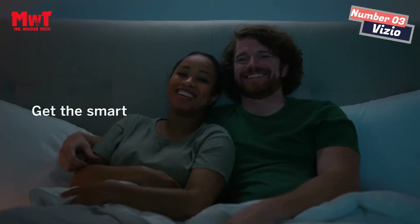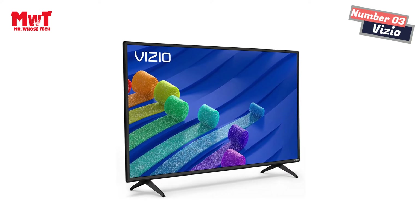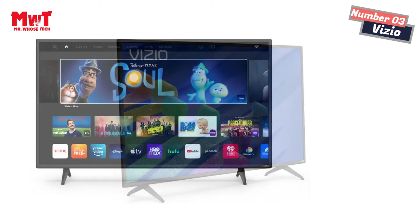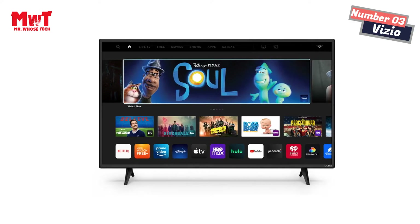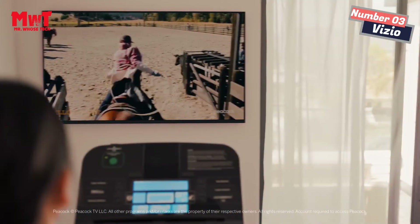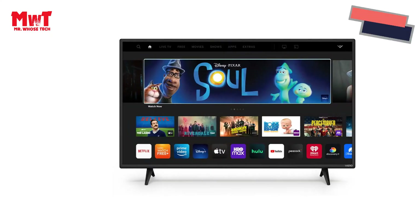Take gaming to the next level. Step up your game on a TV built for modern consoles with powerful next-gen features like AMD FreeSync and variable refresh rate for smoother gameplay and lower input lag. Enjoy clarity that's crystal clear — experience awesome definition and sharpness of detail in every scene.